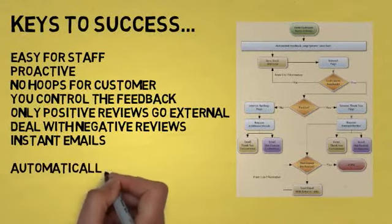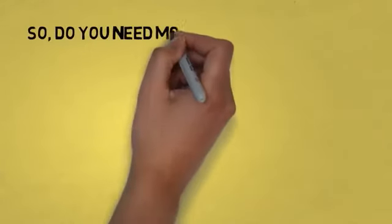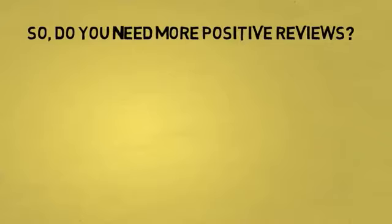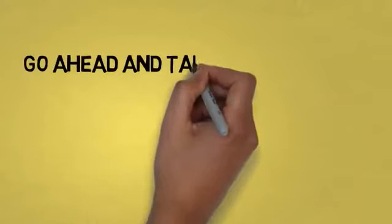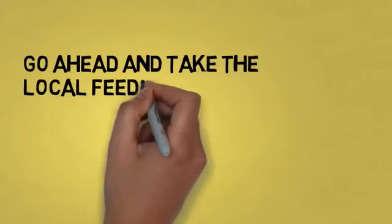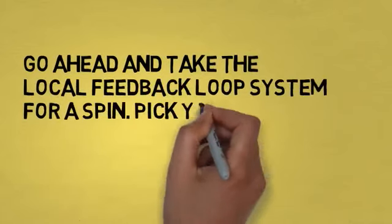So, do you need more positive reviews? Do you like the power and simplicity of the Local Feedback Loop system? Go ahead and take it for a spin. Pick your plan below, and if you're lucky enough to have a coupon code, you can enter it for a $1, 14-day trial.